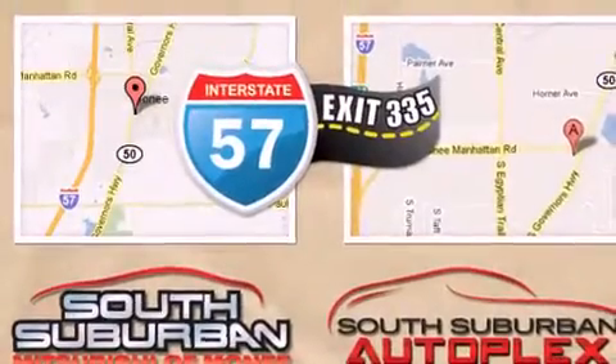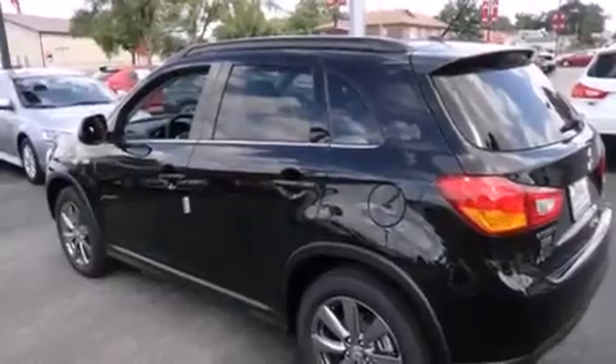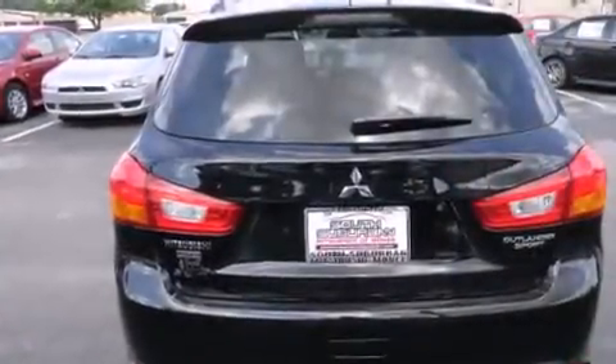Its top features include speed-sensitive volume controls, a low-tire pressure indicator, a multi-link rear suspension, and traction control and stability control systems, as well as hill start assist.